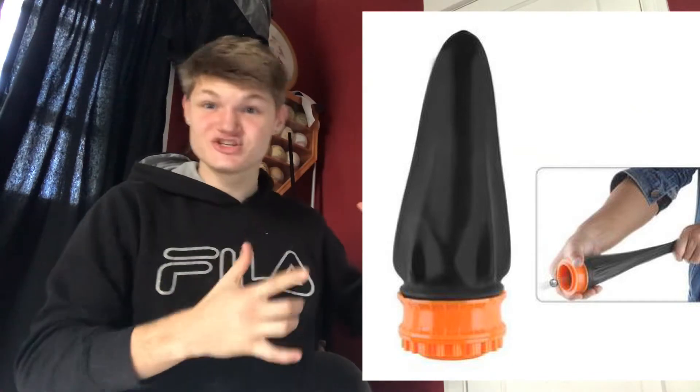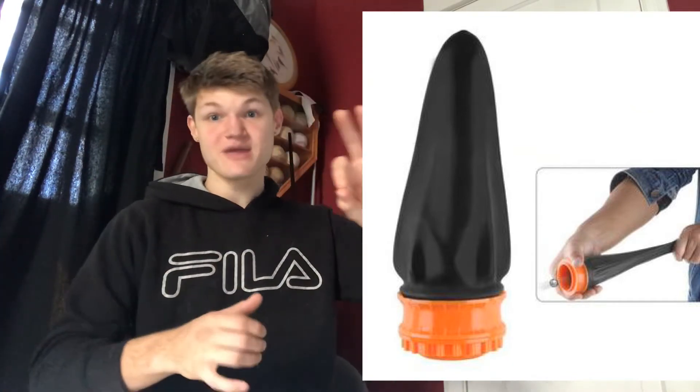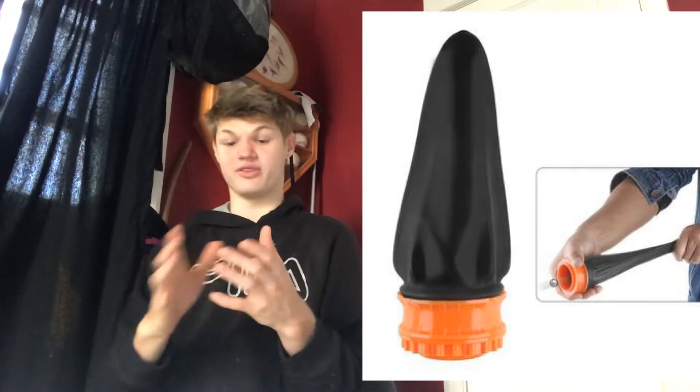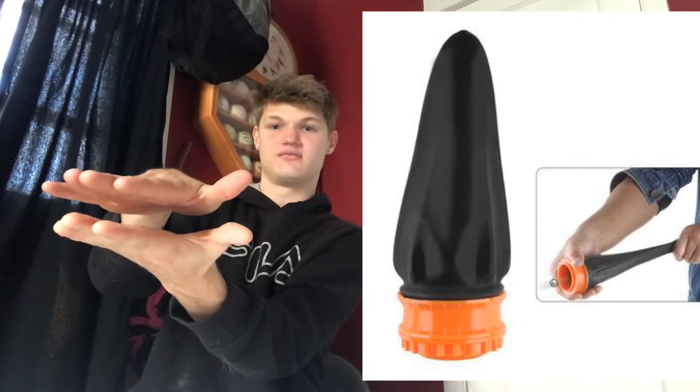This is absolutely one of my favorite gifts — it's the pocket shot. This legit is a slingshot that can fit in your pocket. It fully works as a slingshot, but because it's collapsible, it's literally that big and you can bring it anywhere. It's so much fun to use.